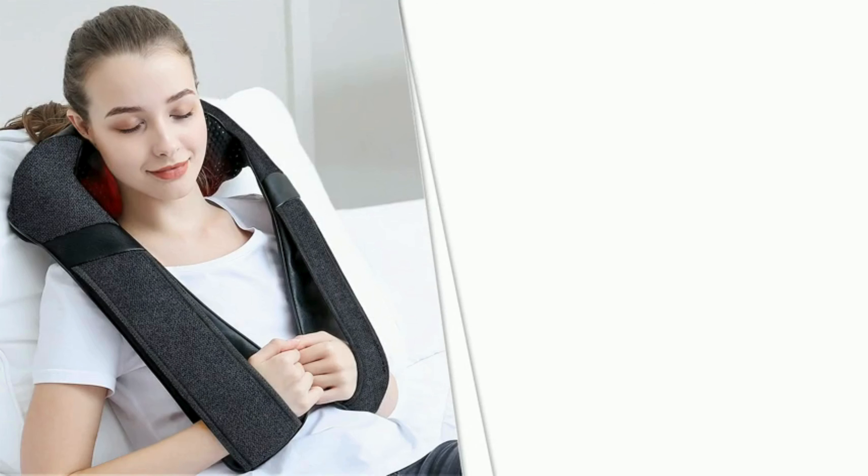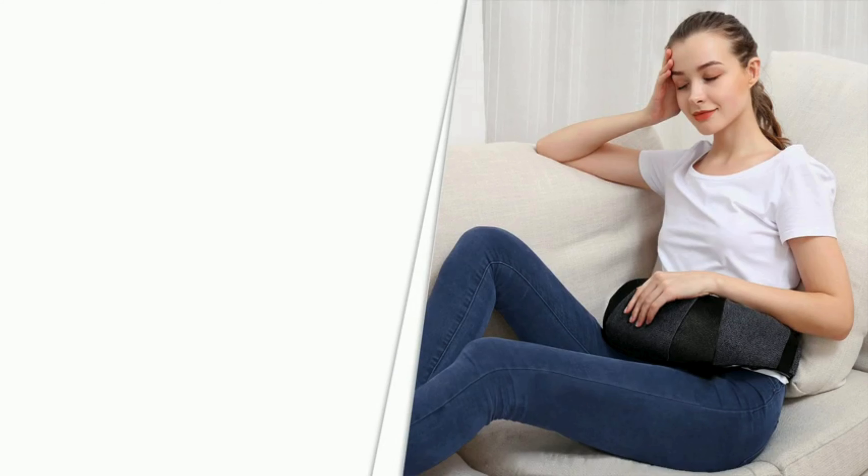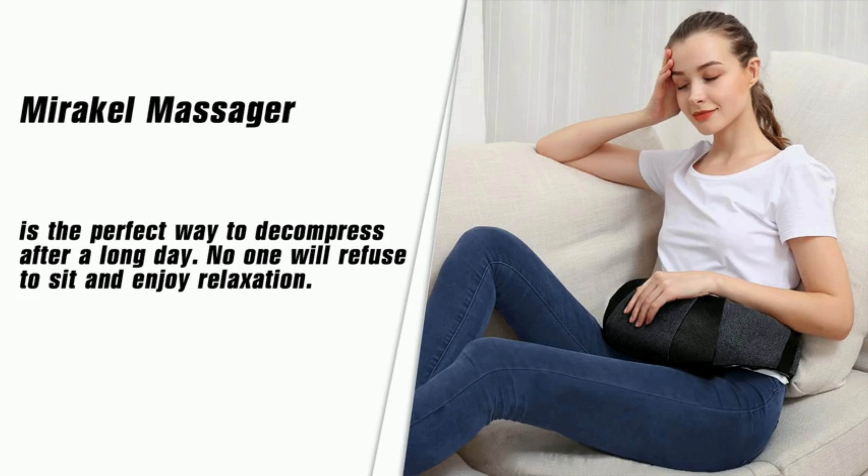Worried about falling asleep during your massage? Fear not — feature number four is the auto-off function. This handy feature ensures your safety by automatically turning off the massager after a specified duration, providing worry-free relaxation.